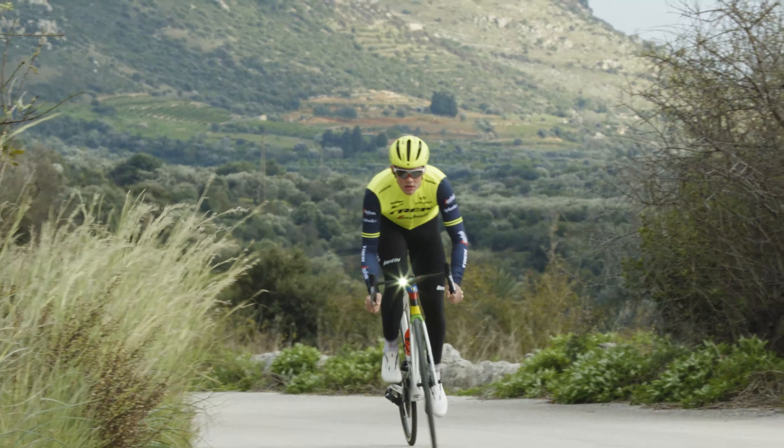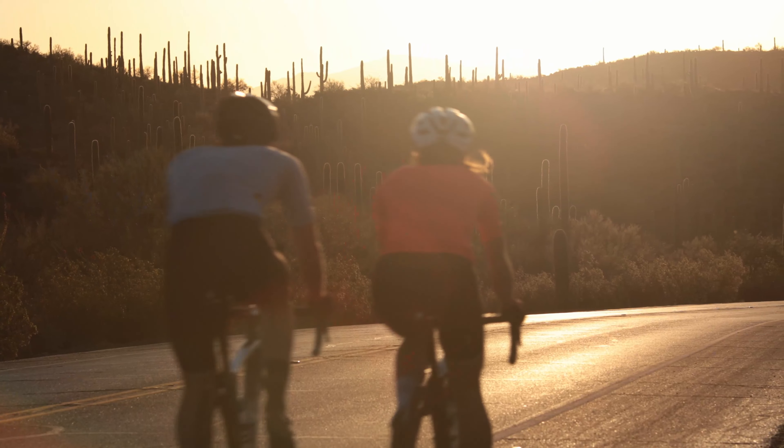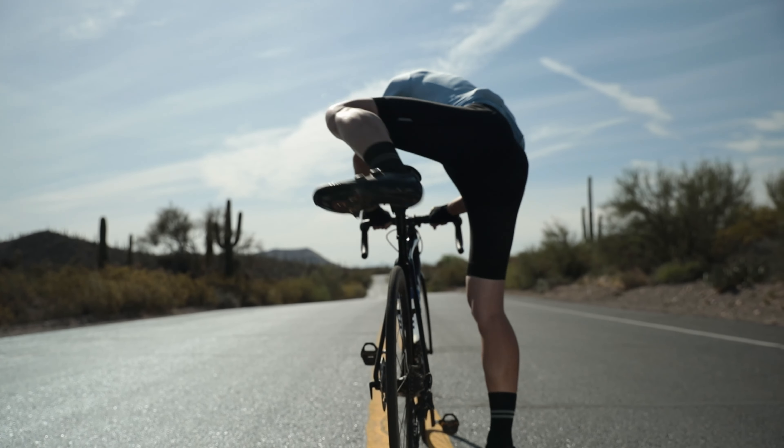Riding with a daytime running light is the single best way to increase your visibility while riding day or night. Riding with daytime running lights has been shown to make a rider up to 240% more noticeable to drivers.